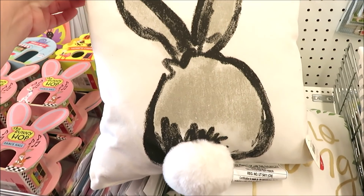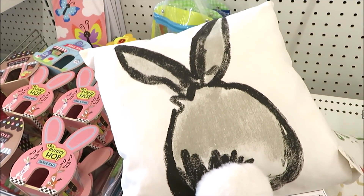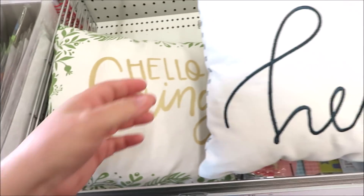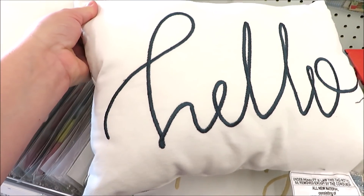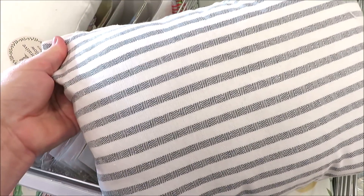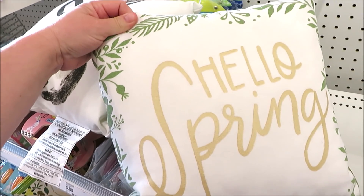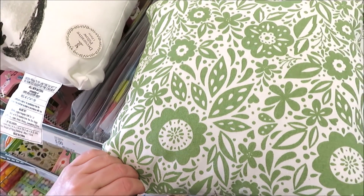And some pillows for $5. They've got this one with a fuzzy white tail, sort of a gray bunny body on a white backing. It also comes in a dark blue Hello with a ticking stripe style back in blue and white, and Hello Spring in gold lettering with some greenery around the edge, which goes really well with the green backing.